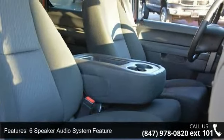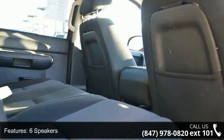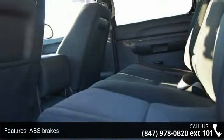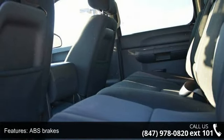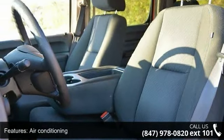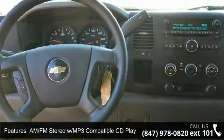Some of the top features included with this vehicle are: 3.42 rear axle ratio, 4WD, 6-speaker audio system feature, 6 speakers, ABS brakes, air conditioning, AM/FM stereo with MP3-compatible CD player, and body-colored Bodyside moldings.